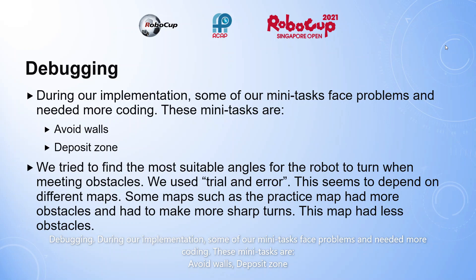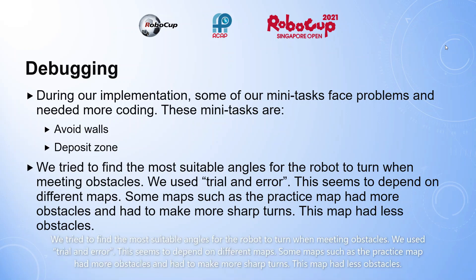Debugging. During our implementation, some of our mini tasks faced problems and needed more coding. These mini tasks were avoid walls and deposit zone. We tried to find the most suitable angles for the robot to turn when meeting obstacles. We used trial and error. This seems to depend on different maps. Some maps such as the practice map had more obstacles and had to make more sharp turns, while this map had less obstacles.